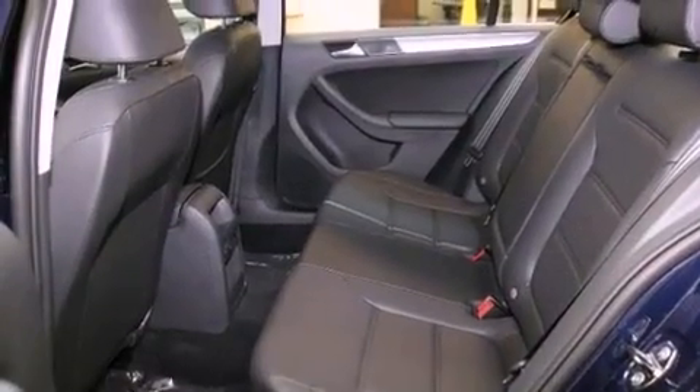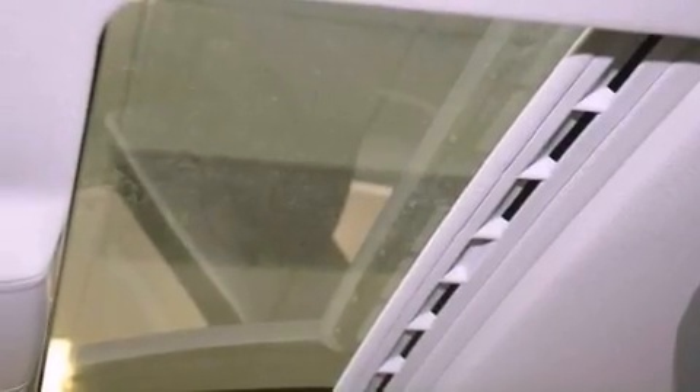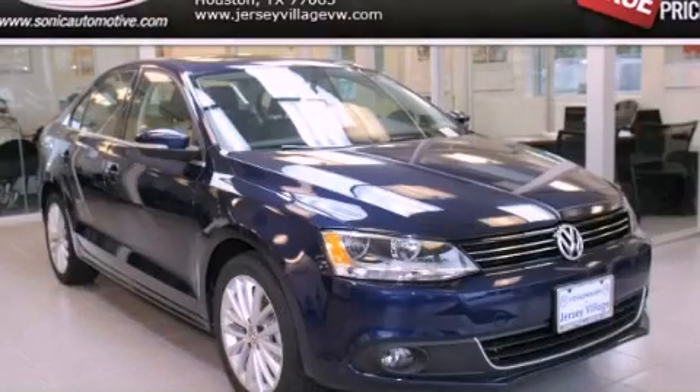With an EPA estimated rating of 42 miles per gallon on the highway, fuel efficiency is still high on the list of priorities. This vehicle won't last long at this price. Call and arrange a test drive now.